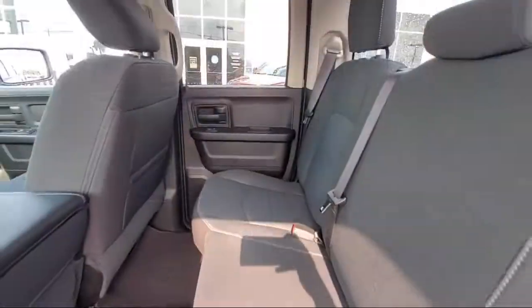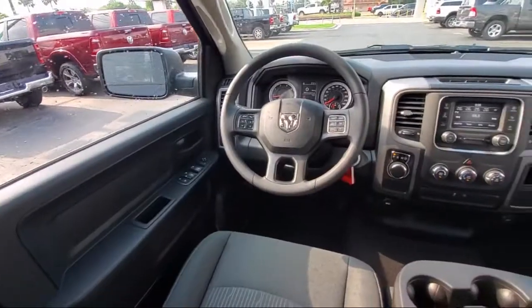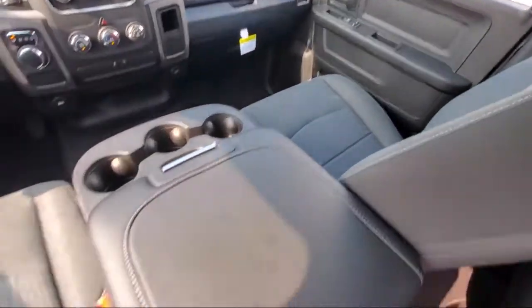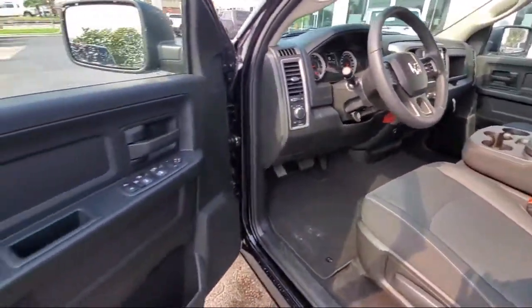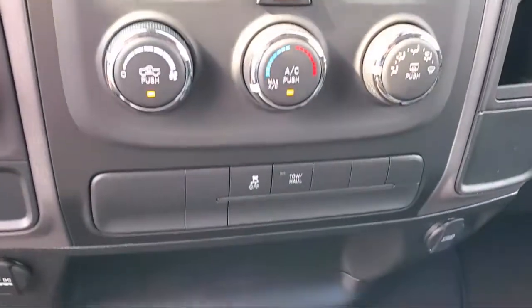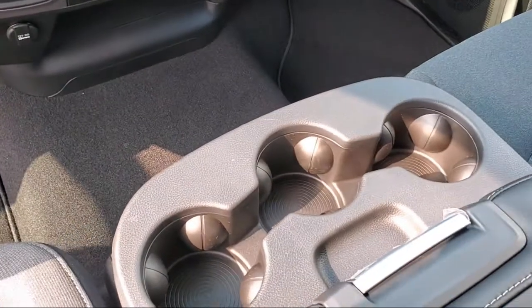Here at Bogus Tipton Chrysler Dodge Jeep Ram, we pride ourselves on superior customer service. Our professional and courteous staff is here to make sure that your dealership experience is as smooth as possible — from the moment you set foot in our showroom to the moment when you drive off our lot in your dream car — all that while offering the best deals and the lowest interest rates available. So come see us today. Bogus Tipton, driving tradition.